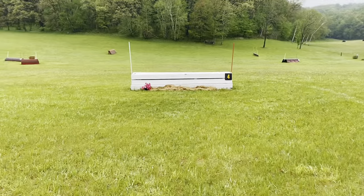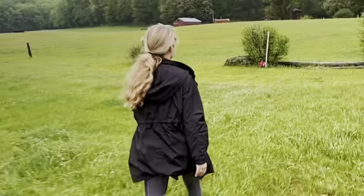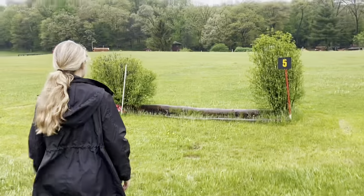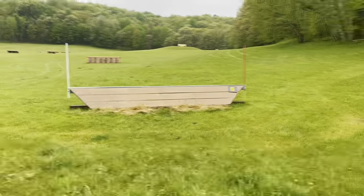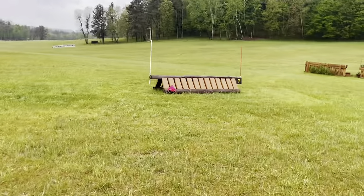Picnic table - that's really not a picnic table. Every horse jumps this one really nicely. There's no tomorrow. Here's the ditch, here's the little ramp, and then we've got the tiniest little coop on this course.